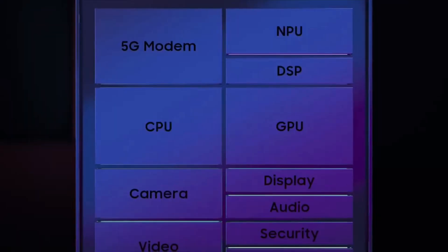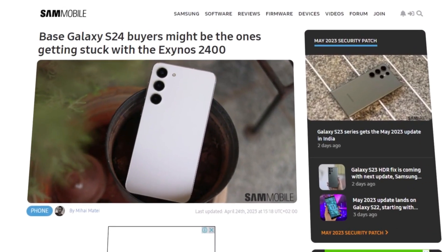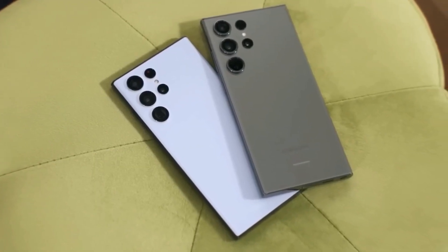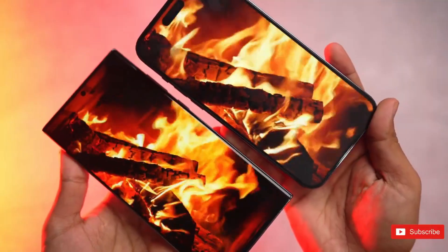The previous GeekBench results for the Ultra unveiled a primary CPU core operating at 3.3GHz. However, a more recent benchmark of a different variant has shown an increased clock speed — the SM-S928U model surfaced with a prime core speed of 3.4GHz.